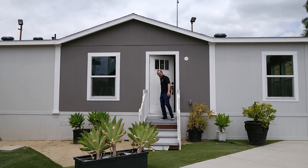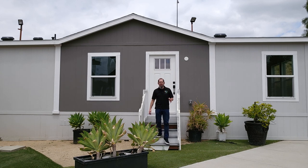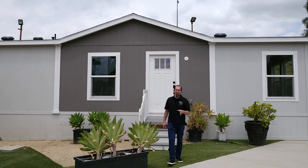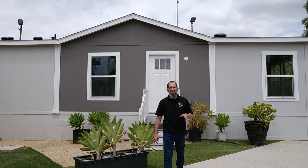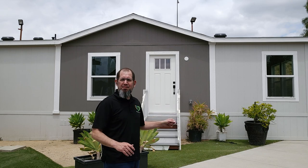Hey everyone, it's Will with ManufacturedHomes.com. Welcome back to Where's Will's Manufactured Home Tours and thank you for clicking on this video. Your continued support really means the world to me. I truly appreciate it. Today I'm actually close to home in Riverside, California, and we're going to take a tour of this home right here that's built by Clayton — a two bed, two bath. So let's get going.